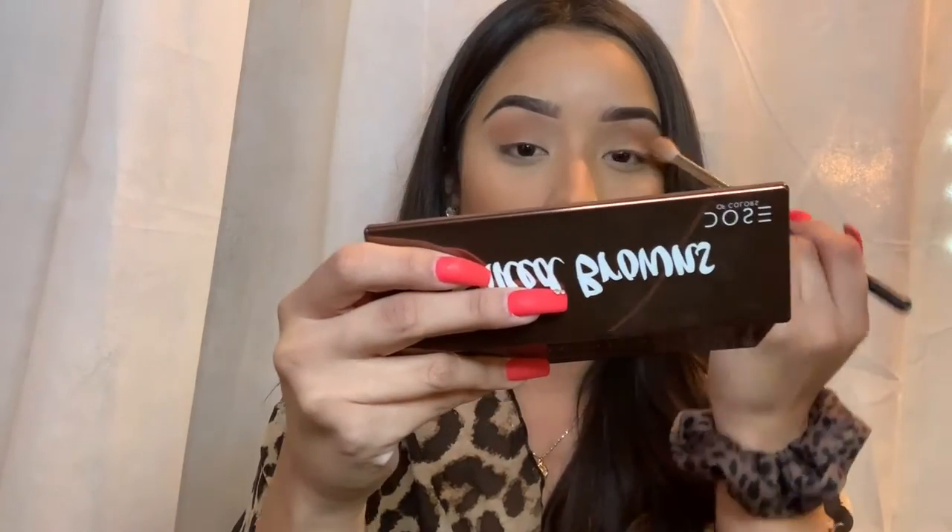For lips I'm obsessed with the Morphe lip liners in Sweet Tea and Pinky — those are the best ones ever. But I've been using this one by NYX in the color Cold Brew because it has more red undertones. If I want more color I'll use that; the other ones are more like a neutral brown.